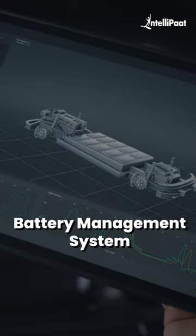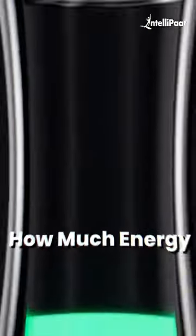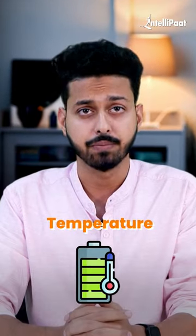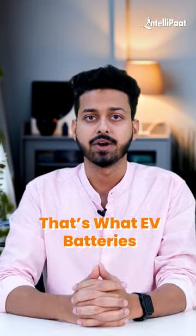Here's where the battery management system, or BMS, comes into play. The BMS keeps track of how much energy is stored in the batteries, checks if the batteries are healthy, and monitors the temperature to make sure everything is safe. So that's what EV batteries are in a nutshell.